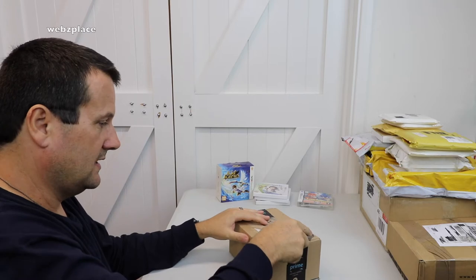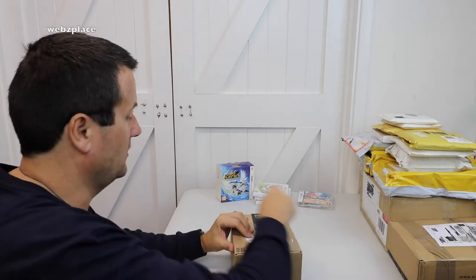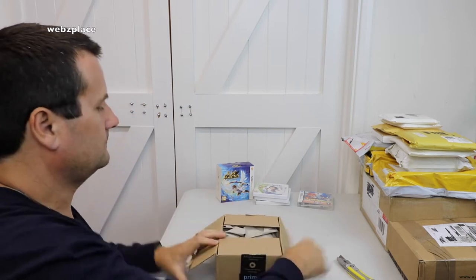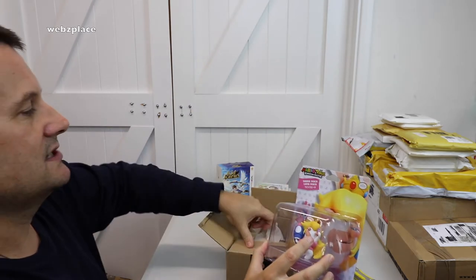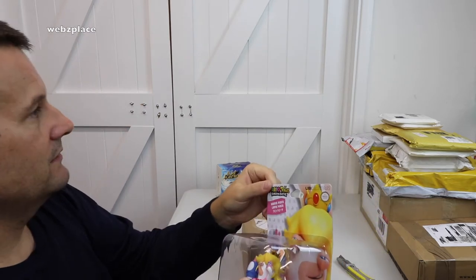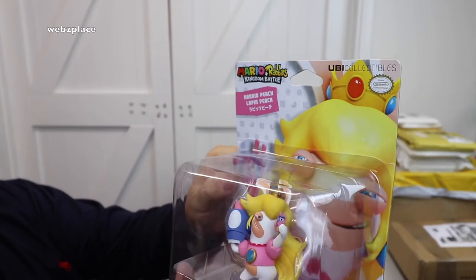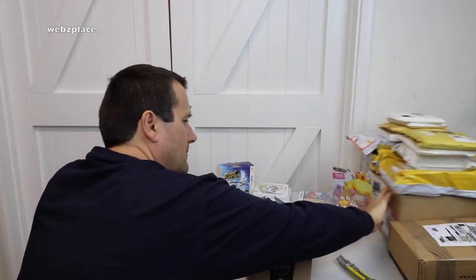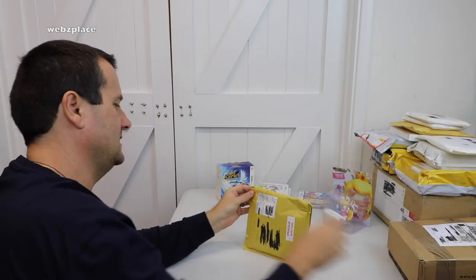This is from the Mario and Rabbids range — it's Rabbid Peach! I got Mario in my last haul — I can see him over there. So there is Rabbid Peach; I think these are pretty cool. It's the three-inch one. I'm going to get the six-inch ones as well, but we've got to start somewhere. Next package: this is clearly a game — Nintendo DS Skate. I really liked the look of this one when I saw it on eBay; I just like the design of it.